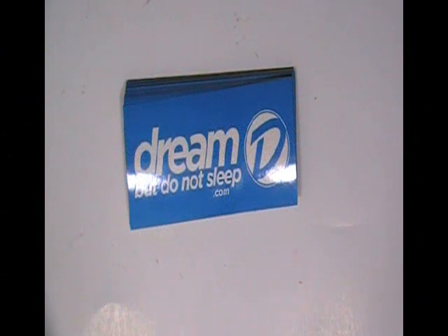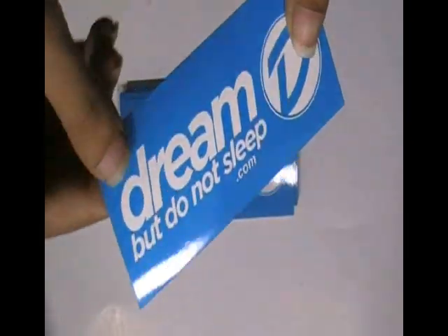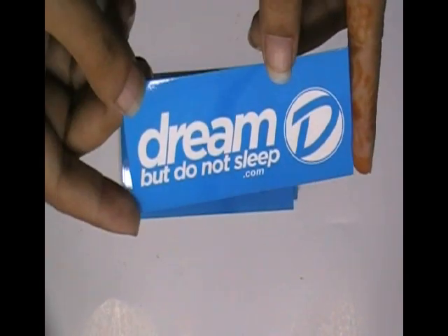This video is about business card stickers. Here are some stickers which are printed in our screen printing house with a custom design of our client. You can have this type of business card stickers with your own design.